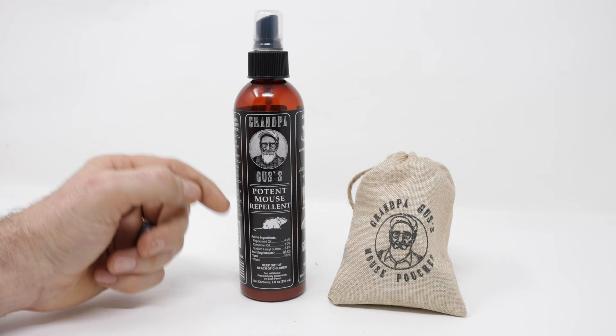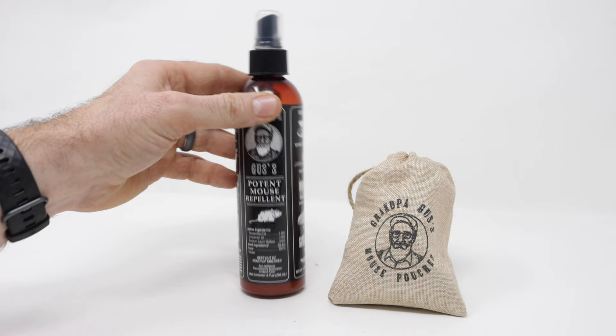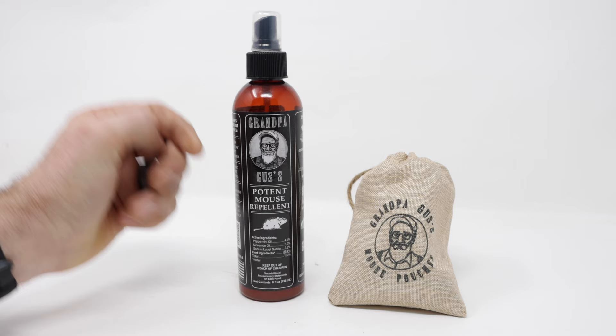My favorite part about the spray is not just that it reduced mouse activity by over 80 to 90 percent with the motion camera footage, but it smells really good. In our family car, we had a mouse die behind the panel and it reeked, especially in the morning when we took the kids to school. I sprayed this all around and it greatly reduced the smell and made it much more pleasant. Also in the camper, after years of pee and poop from the mice, I sprayed this around and it didn't smell as bad.